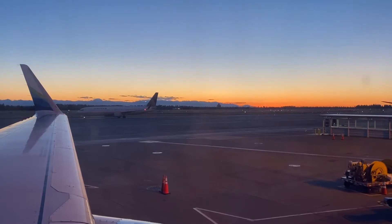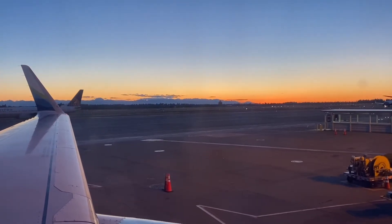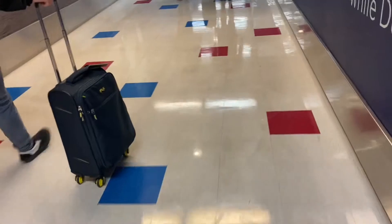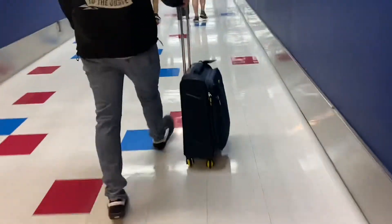Our flight is always about five or six hours long and we always choose to take the red eye, leaving around 9 or 10 p.m. and arriving in Orlando at 6 a.m. Since we do have an Alaska Airlines credit card, we always try to fly with them because we get two free checked bags between the two of us.